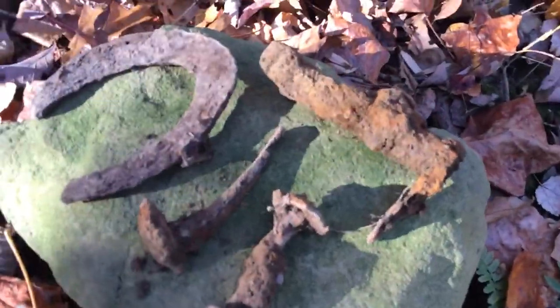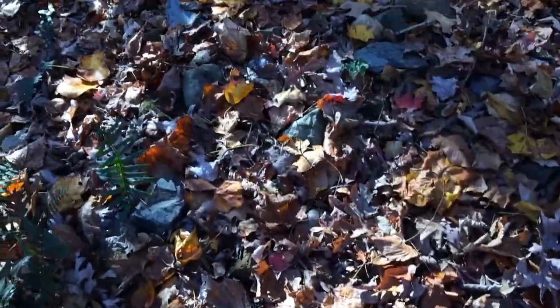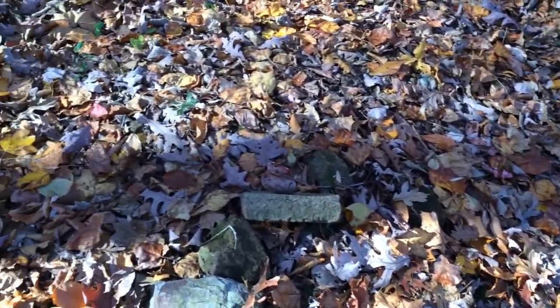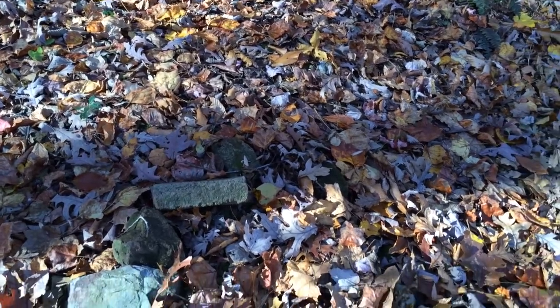Here's some of the iron things I dug today. This is a little house site right here — all kinds of rocks in the ground. It's got some pipe stems, some flat buttons, and some shoe buckles here.